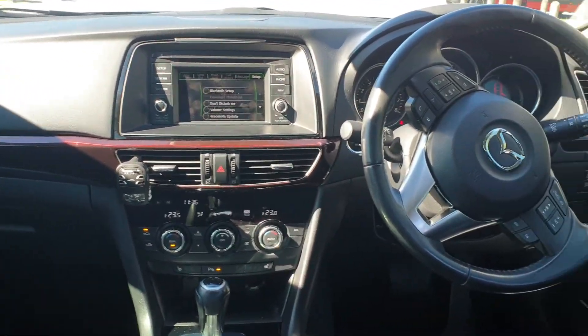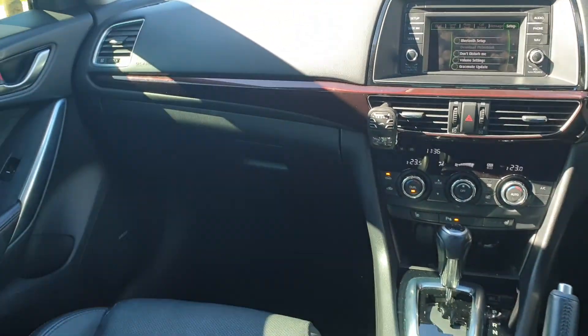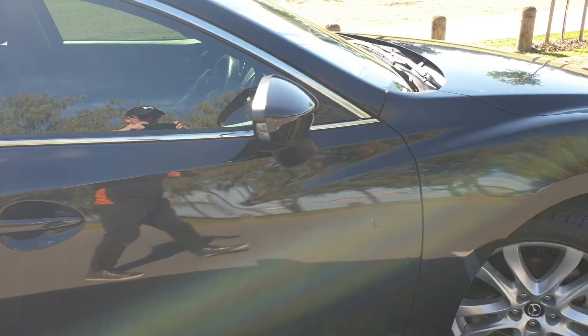Sat-nav, Bluetooth, cruise control, lane departure warning — there's not much this car hasn't got. It's a really, really great all-round sedan.